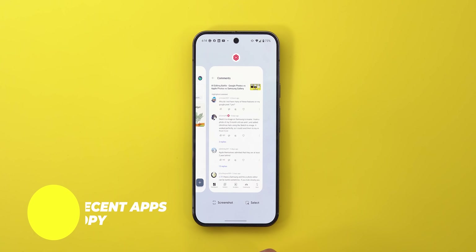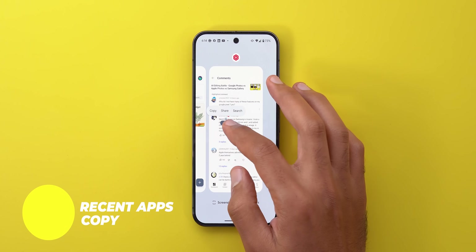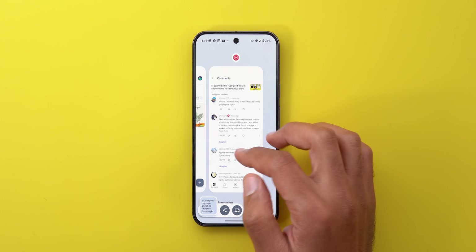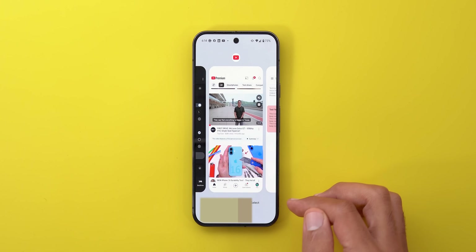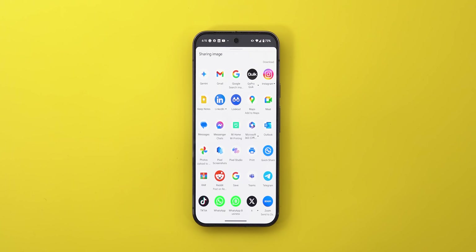The second one is the ability to copy text or images from the recent apps screen, which is something we've had for ages and you will never find it anywhere else. This is amazing because if I come across a photo or text that I want to share, I no longer need to take a screenshot and fill my phone's storage with stuff I'll never use again. All I need to do is select, share, and forget about it.